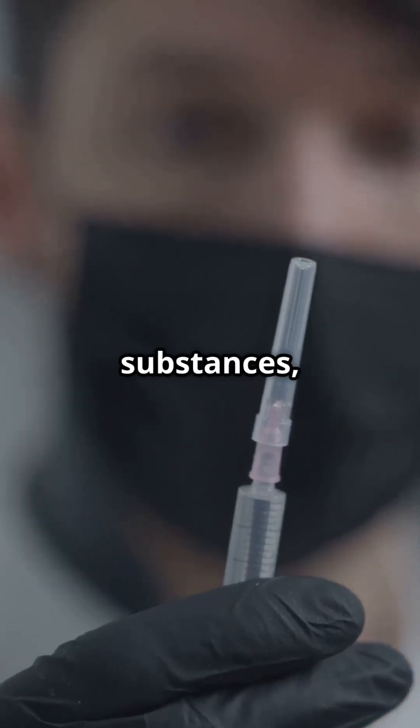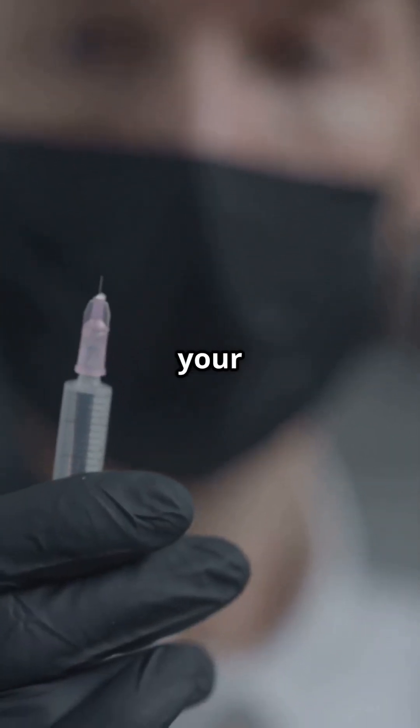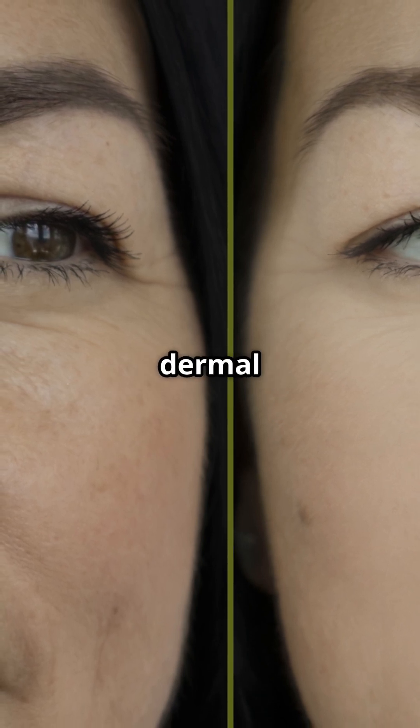Dermal fillers are gel-like substances, often made of hyaluronic acid, a natural sugar in your skin. They smooth and sculpt facial contours by plumping your skin's dermal layer.